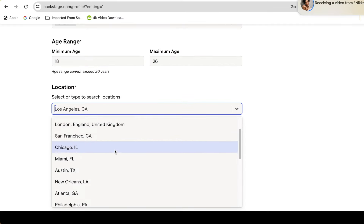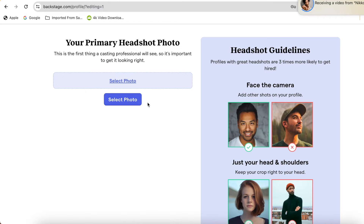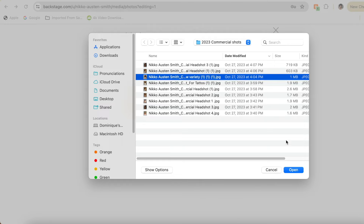First things first, we need to upload our headshots. What's great is that Backstage offers unlimited media uploads, so you can upload as many headshots as you want. But for the purpose of my profile and because I want to be as specific as possible with my brand and with the commercials that I want to book, I'm only going to upload five. So let's drag and drop — voila.